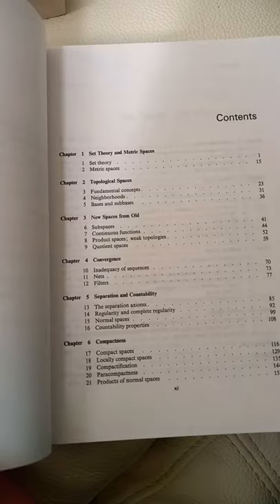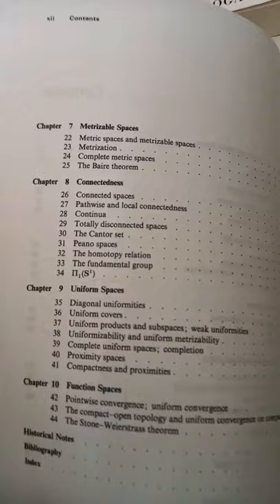It has all the usual topics: topological spaces, convergence, compactness, separation, and it goes into metrizable spaces, connectedness, uniform spaces, function spaces, and it has a little bit of the beginnings of algebraic topology.